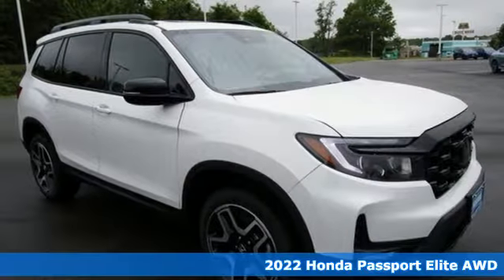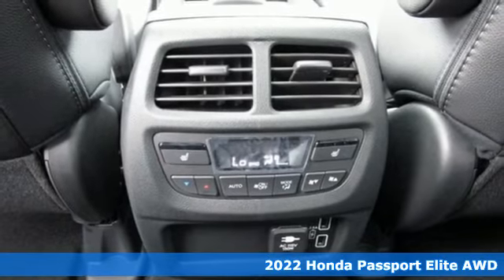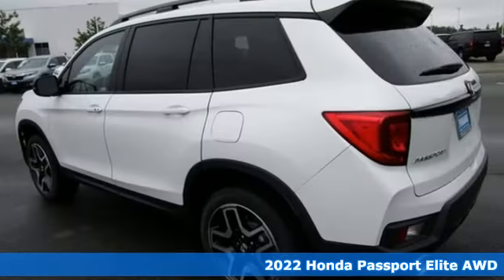Here's a new 2022 Honda Passport. Every Honda's designed with the driver in mind, and it comes with all the amenities you need.